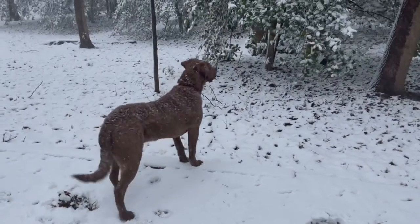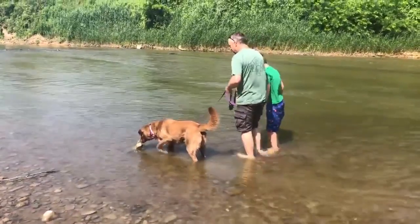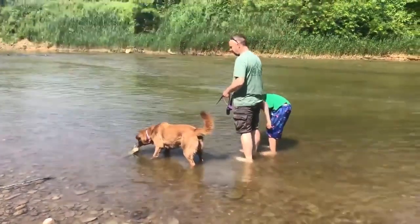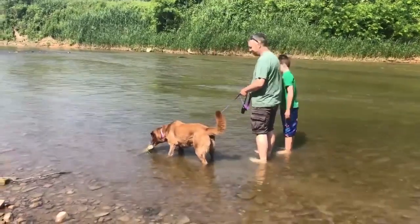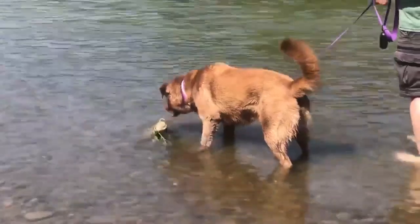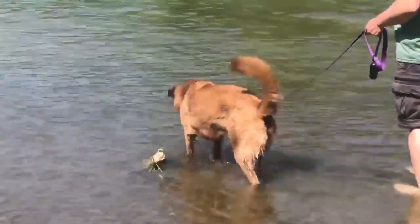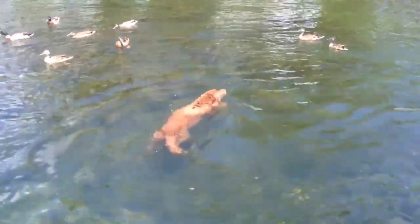4. Grooming Needs. Chesapeake Bay Retrievers have a thick, wavy coat that requires regular grooming to keep it healthy and shiny. This can be time-consuming and costly. 5. Health Issues. This breed is prone to hip dysplasia, eye problems, and skin issues. Regular veterinary checkups and proper care are necessary to keep them healthy.